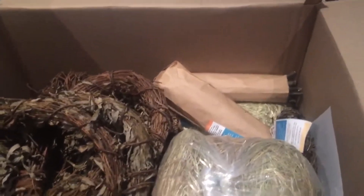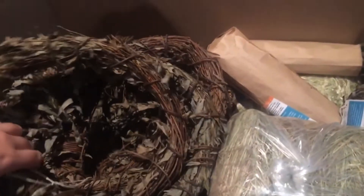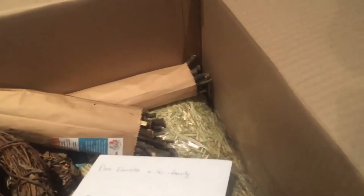I now have a box from Njom Njoms. So I bought some willow wreaths — dried willow wreaths. I got some willow twigs. I got a large willow ball. I don't know if it's supposed to be flat or if it just got smushed. It's smushed, it's fine. And what is this? Oh, it's a thank you.